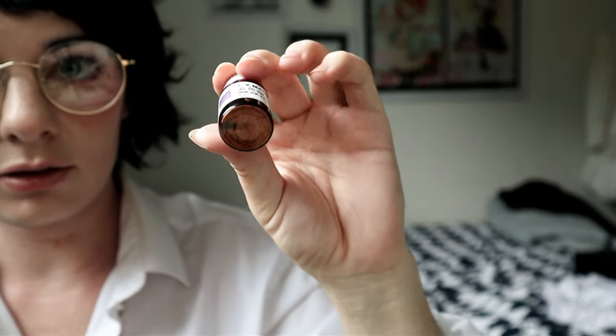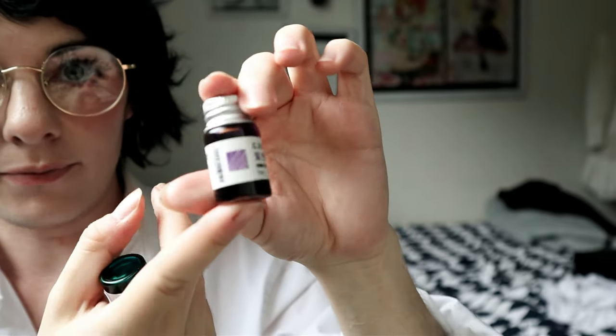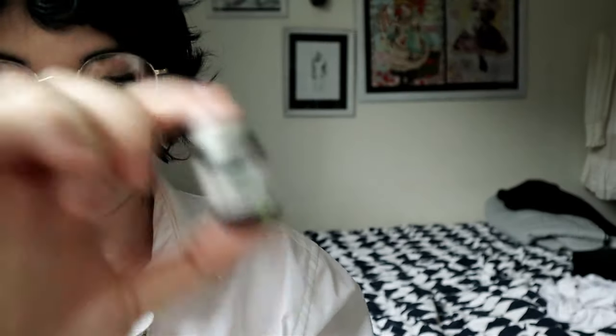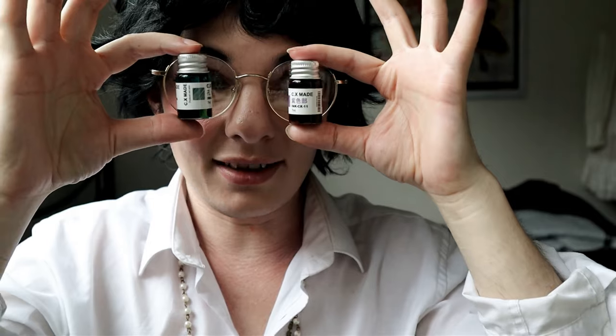So you can see it comes with 6 different pen nibs — counting the 5 down the side and the one that's already attached. The person running the stall gave me these two little free inks when I bought my pen. I'm going to test these with the various nibs. They're both shimmery — this one's purple ink with gold glitter, and this one is green ink with green glitter.